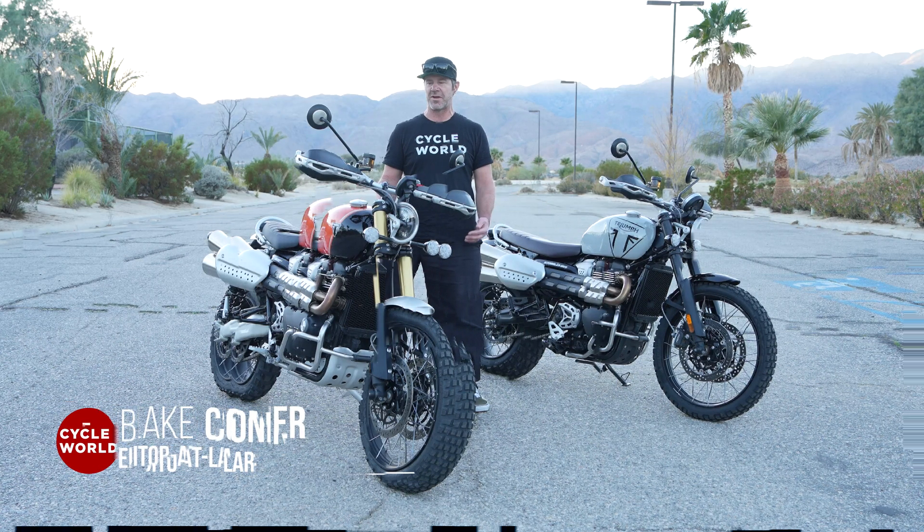Seat height is another key difference between these two bikes. The XE is 34.3 inches, while the X is 2 inches lower at 32.3 inches — making it easier to get your feet down, though you do lose that travel. Another big change are the brakes: the XE now has Brembo Stylema radial mount four-piston calipers on the front, a pair of them, with 310 millimeter discs. The X model has Nissens that are not radial mounted. The rear brake package is the same on both.